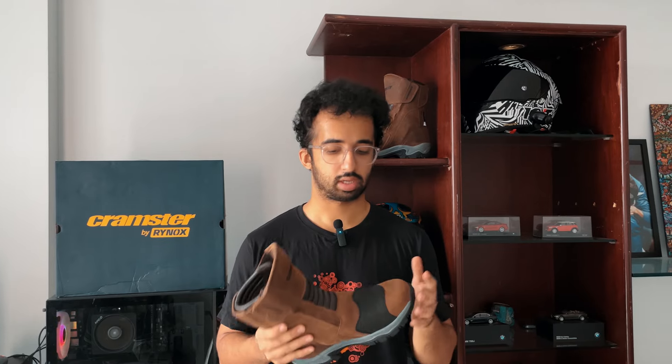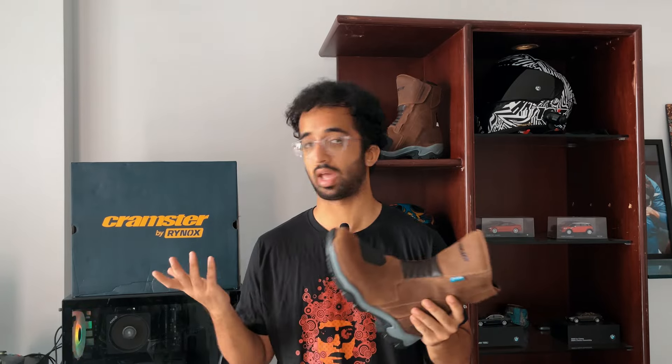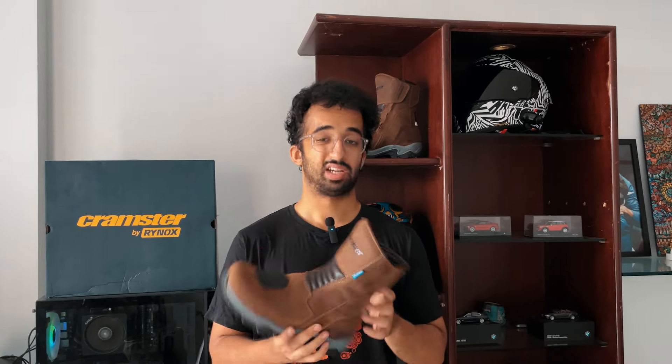I've seen a couple of people on Instagram covering it as well. I really like the look of these — I could easily rock these all day on a ride or just hanging around the city. The brown is super cool, and there's actually another reason I like it: I have the Storm Evo 2 sand brown gloves, and now I have the sand brown Cramster Flux boots as well — I think these will go very nicely together.